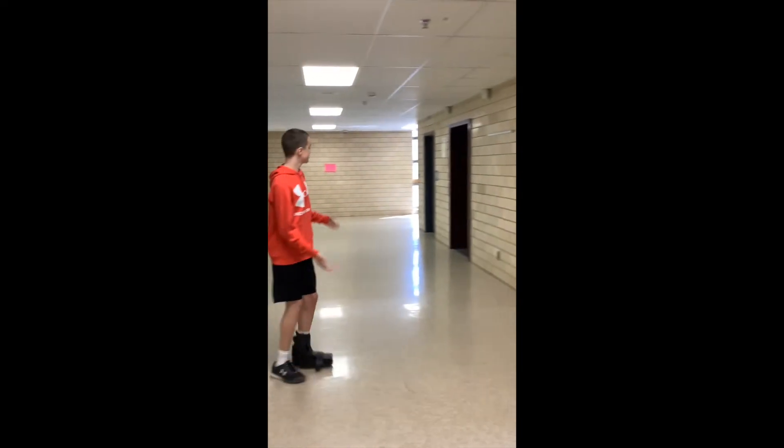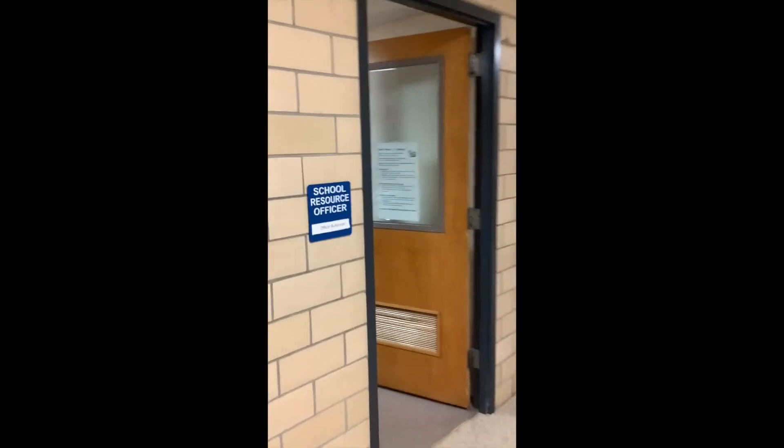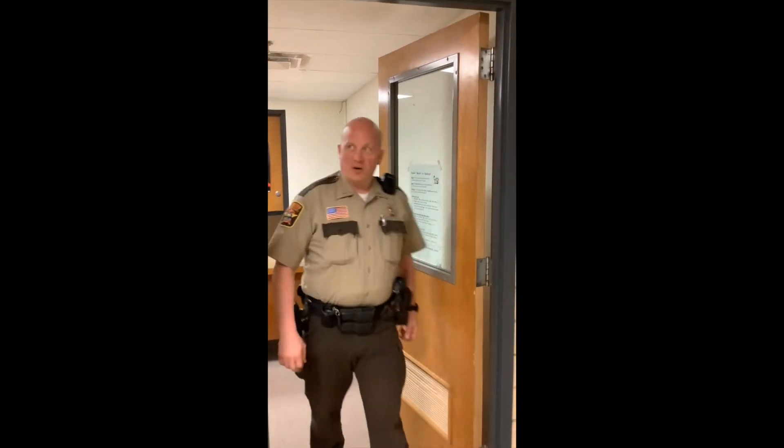And these are the bathrooms. But if you walk this way, the library is right here and Officer Bullerman's room is right there. Hello, I'm Officer Bullerman. Welcome to Blue Earth Area.